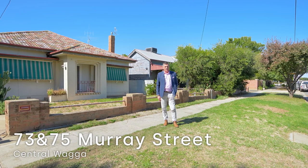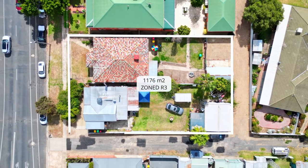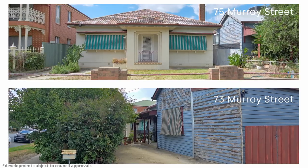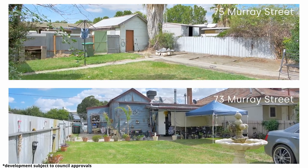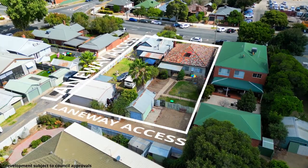Welcome Astute Investors. 73 to 75 Murray Street in Central Wagga — it's 1176 square metres of development site. Currently there are two houses here that are rented and occupied, but this site is primarily designed and ready for development.